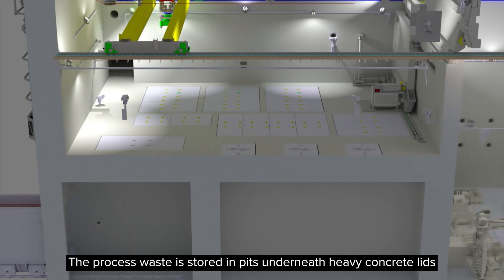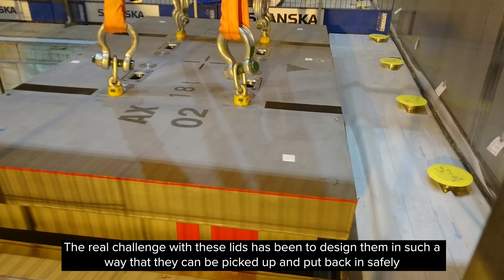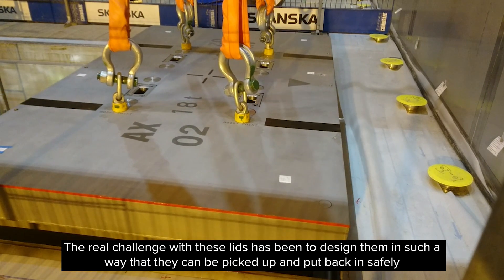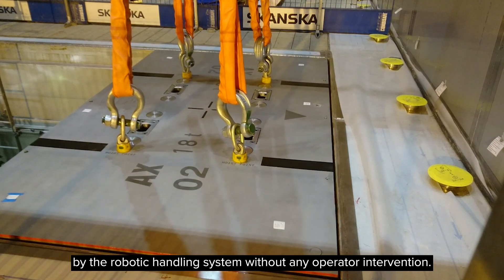The process waste is stored in pits underneath heavy concrete lids. The real challenge with these lids has been to design them in such a way that they can be picked up and put back in safely by the robotic handling system without any operator intervention.